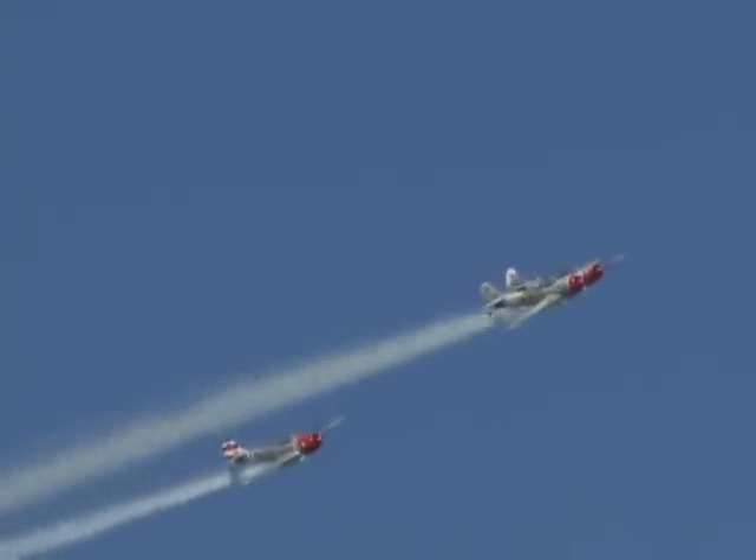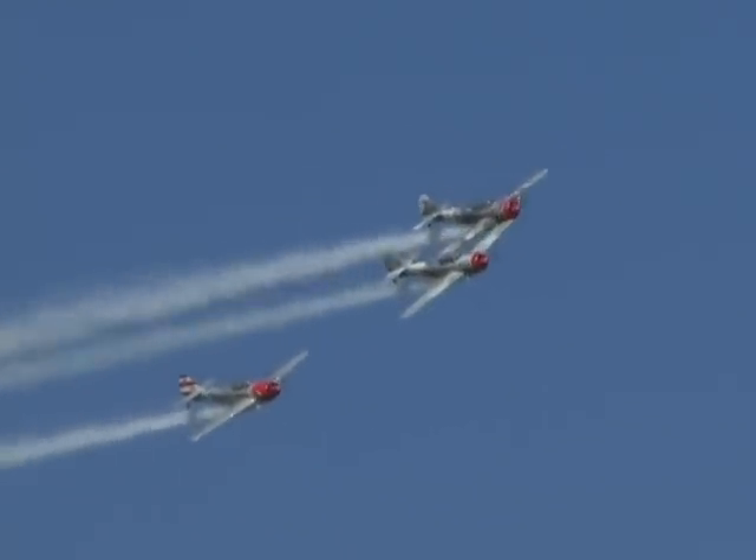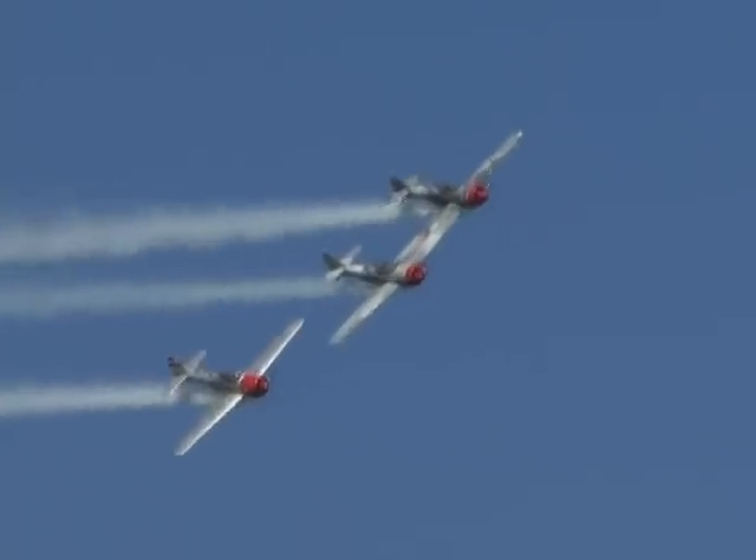This will now be an opportunity for all three aircraft to get back together and do a tight Vic or V-formation loop. They're going to reposition to give them a little break as they finish this loop up and get into what we call a Vic formation — to make three aircraft appear to be flying as one.